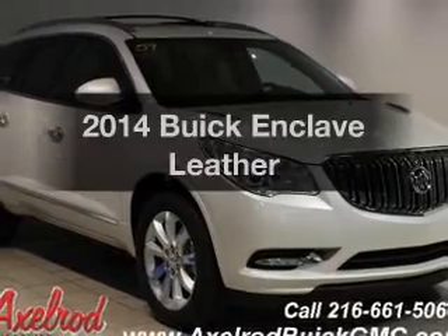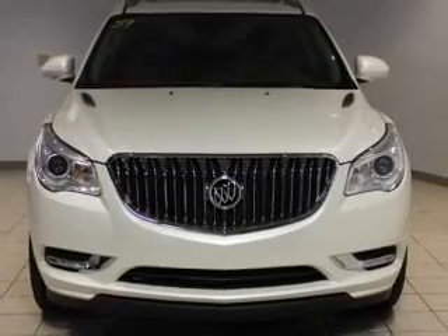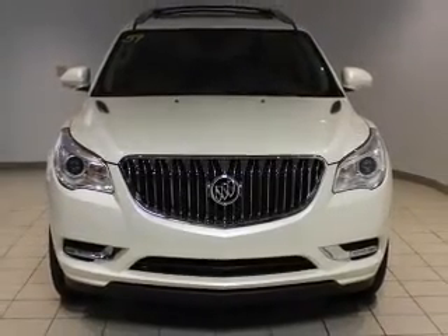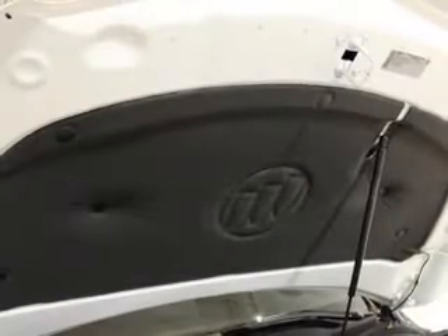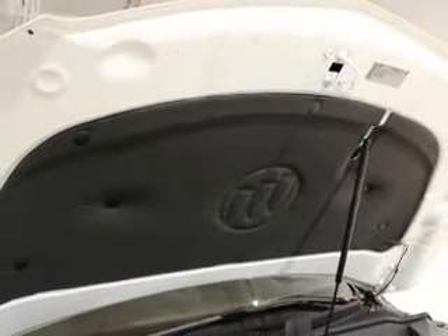Imagine yourself in this 2014 Buick Enclave. Travel the roads in style and comfort in this great vehicle. The powertrain includes front-wheel drive with a reliable six-cylinder engine that responds smoothly to its six-speed automatic transmission. Find your way easily with the included navigation system.